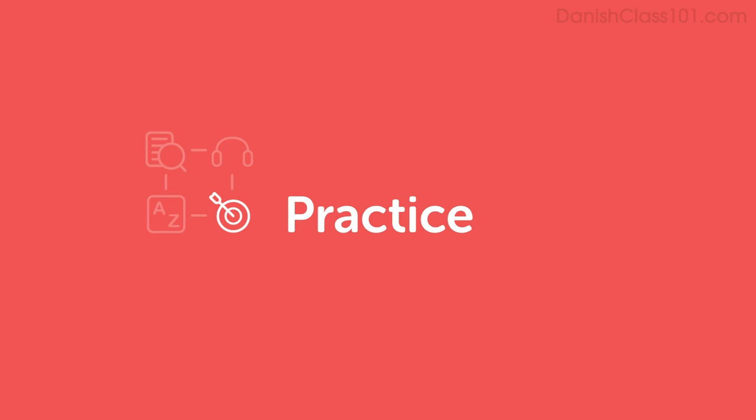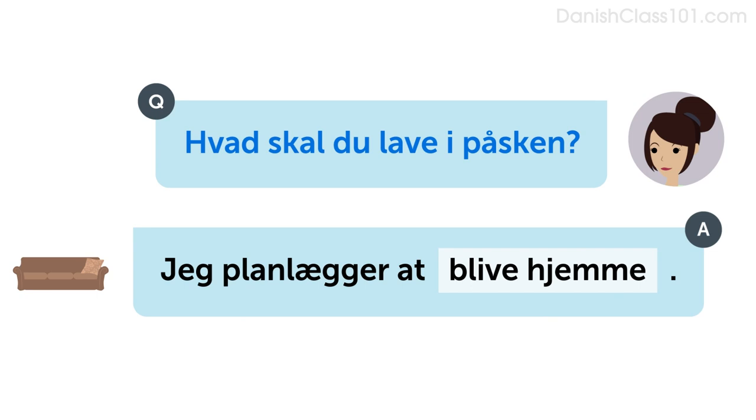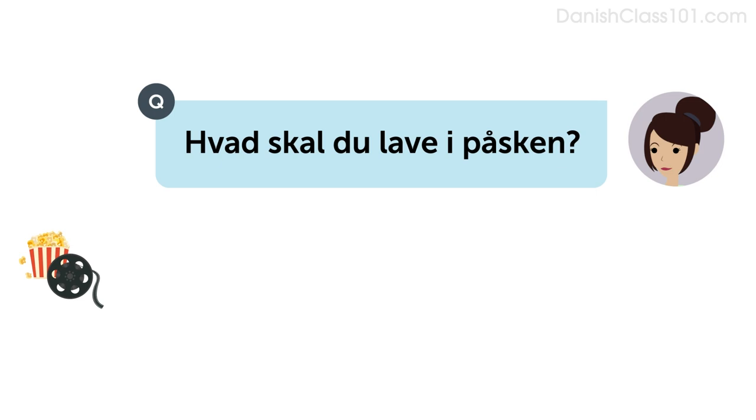Let's look at some examples. Listen and repeat, or speak along with the native speakers. Hvad skal du lave i påsken? Jeg planlægger at rejse. Hvad skal du lave i påsken? Jeg planlægger at blive hjemme. Hvad skal du lave i påsken? Jeg planlægger at gå i biografen.